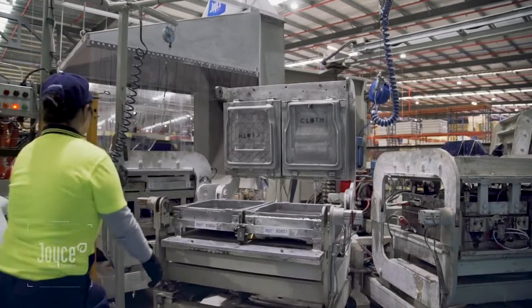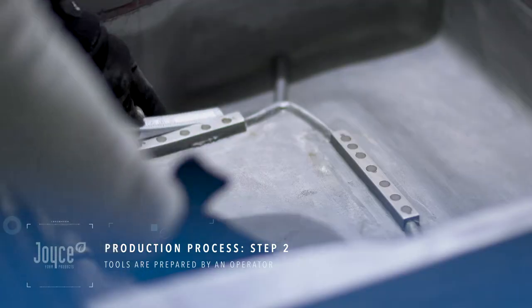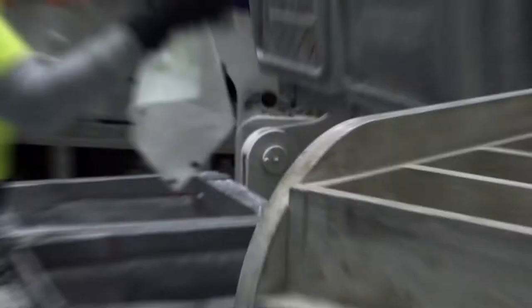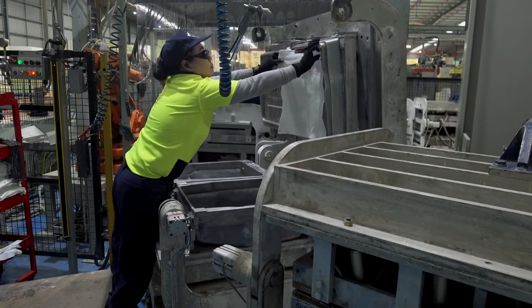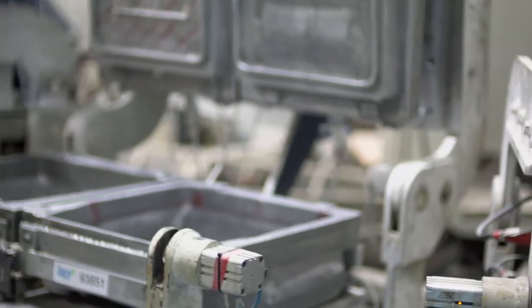Tools are then prepared by an operator. This process allows for special components to be moulded into the foam. Frames and composite fibres can be used for reinforcement, and wires and clips for specialised upholstery.